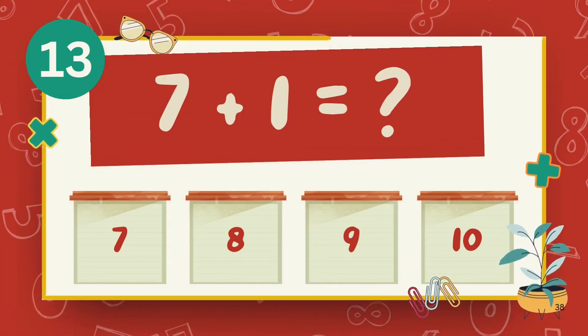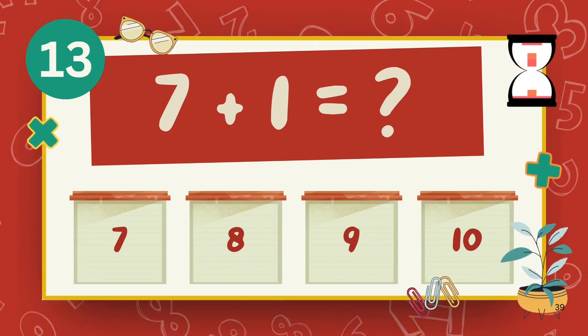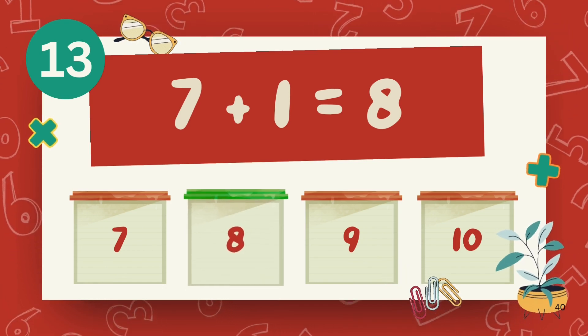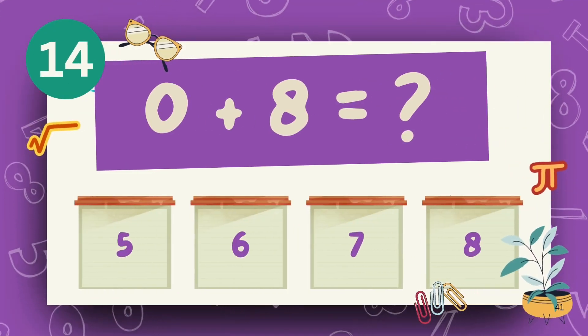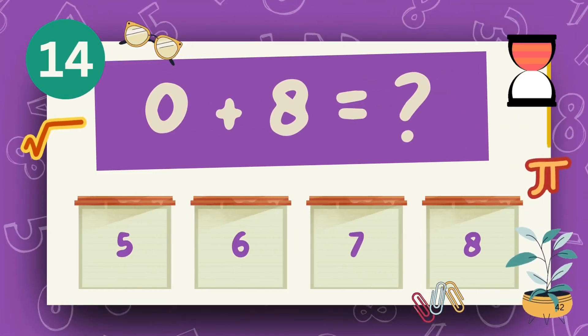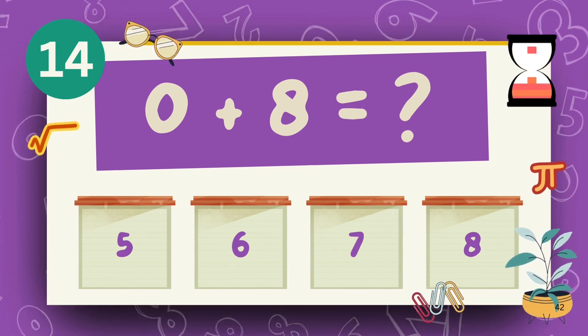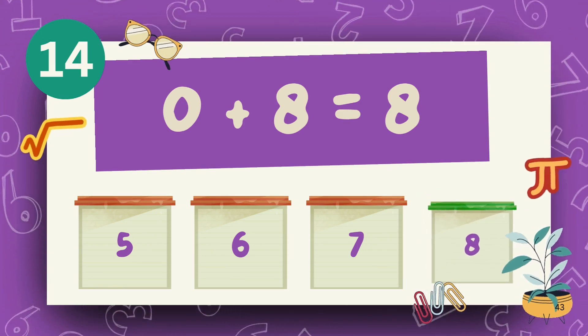What is 7 plus 1? The answer is 8. What is 3 plus 5? The answer is 8.